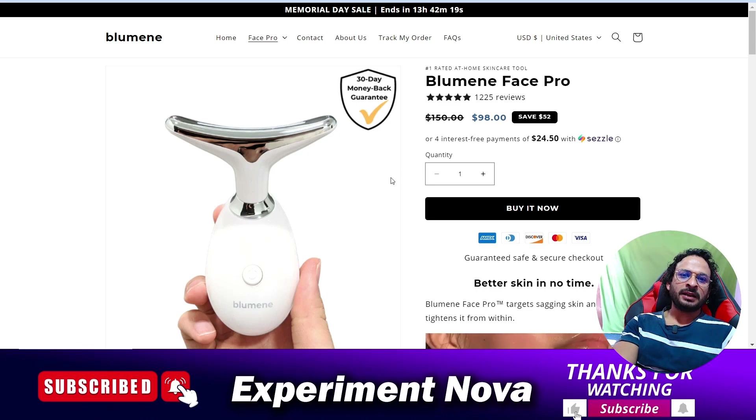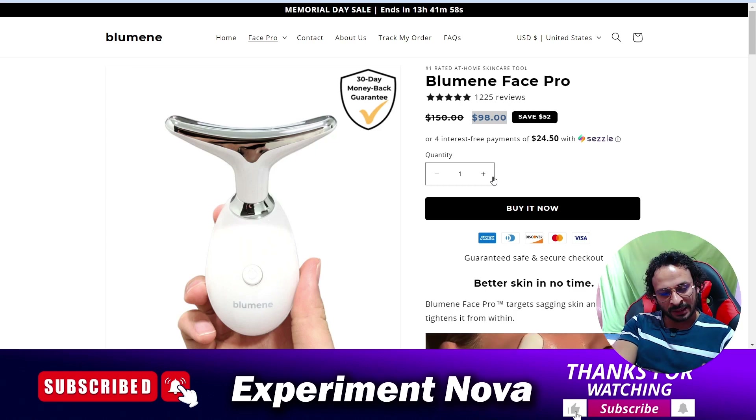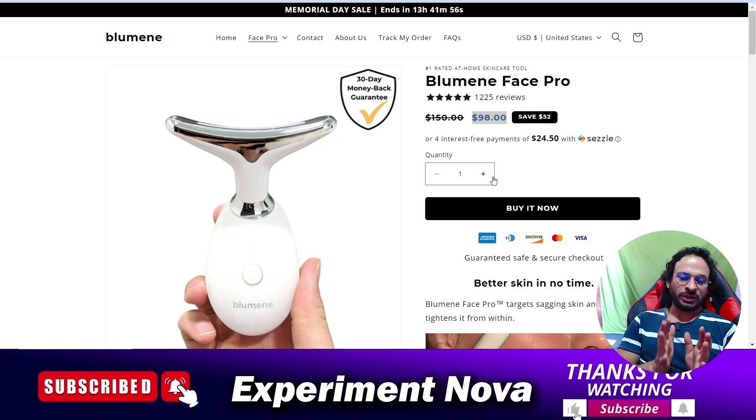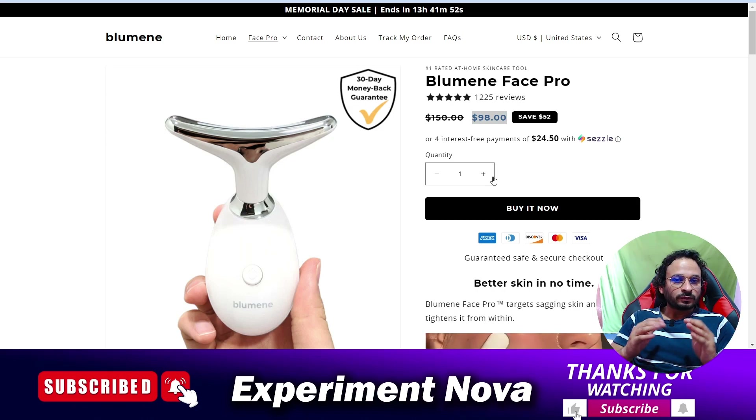Now, should you go with this product on this website? The website name is bluemayone.com and the cost of the product on this website is $98. The first scam of this website is: when you buy, your money will be deducted from your account and your order will be confirmed, but you will never receive the product.